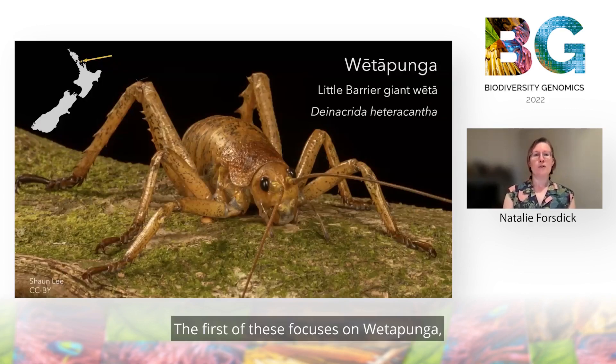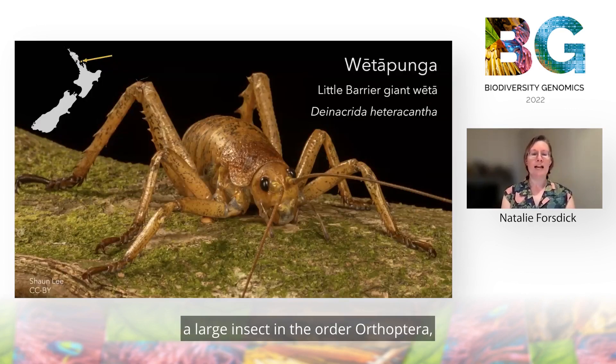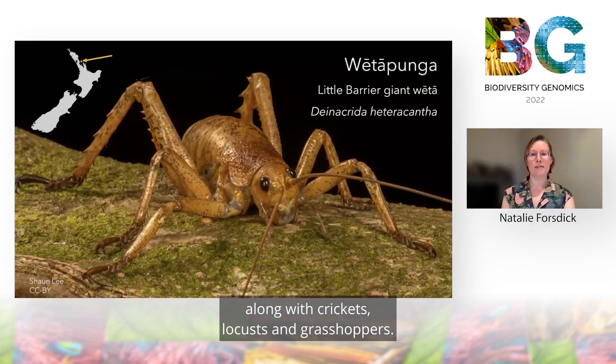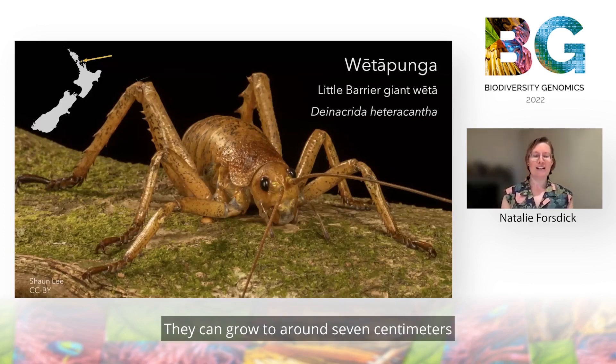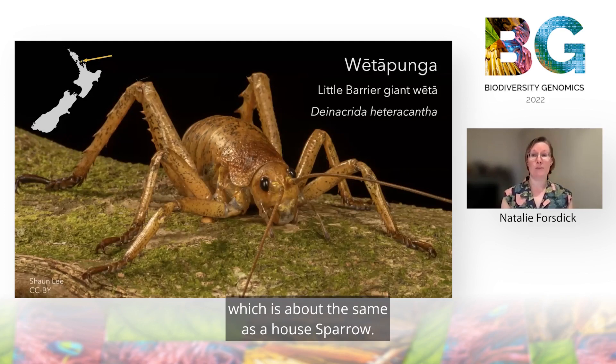The first of these focuses on wetapunga, a large insect in the order Orthoptera along with crickets, locusts and grasshoppers. They're not called giant for nothing — they can grow to around seven centimetres or three inches long and they can weigh up to around 35 grams, which is about the same as a house sparrow.